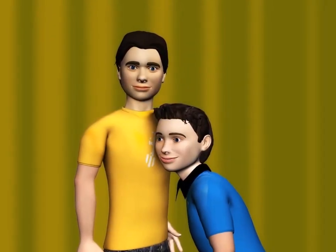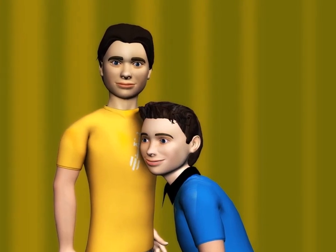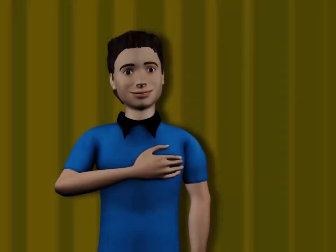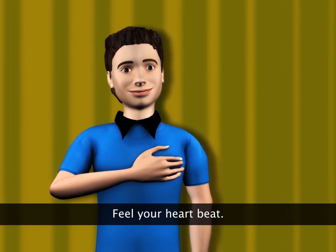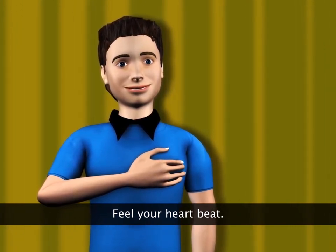What is Zach doing? He is listening to his friend's heartbeat. You can feel your heartbeat too — just put your hand on the left side of your chest and try to feel your heartbeat.